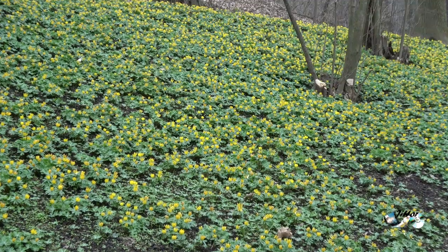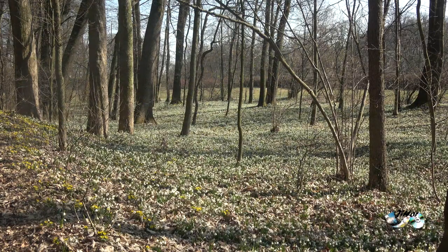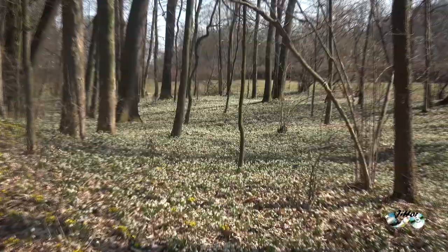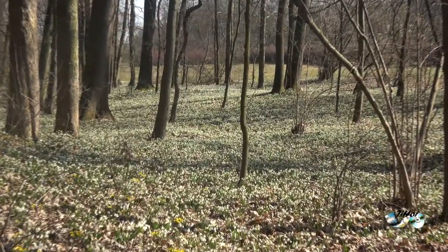Bledulková pole, která zaujímají plochu přibližně jednoho hektaru, rozkvétají každoročně ve stejnou dobu. Jejich bílé květy – bledule – připomínají sněženky.